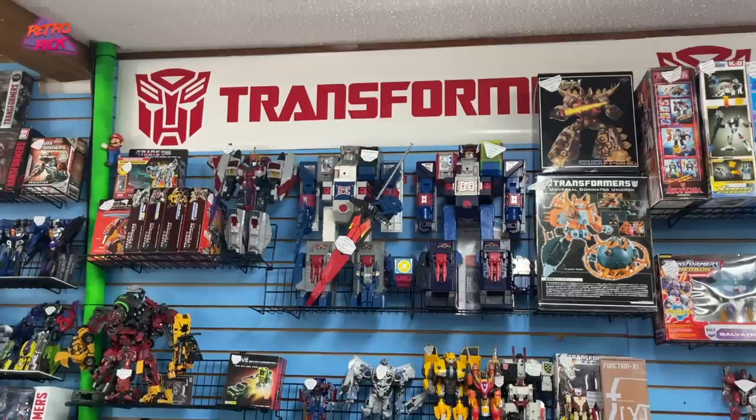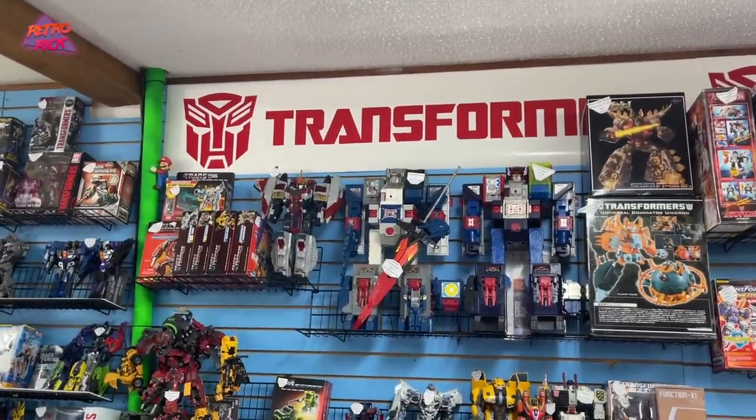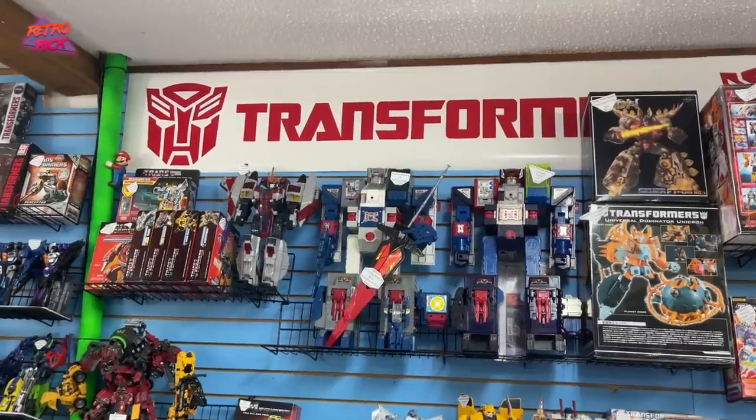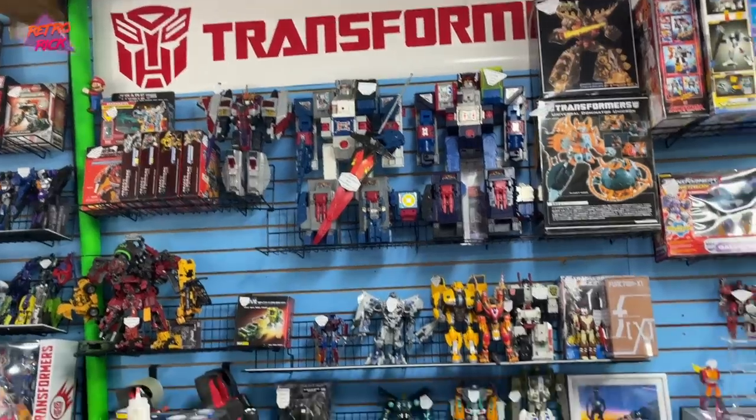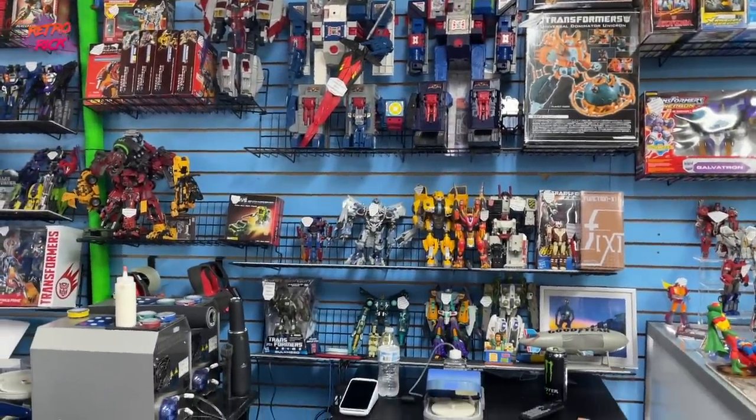A bunch of Transformers — G1. A thousand bucks, Dan. For what? For that Fortress Maximus — it's complete. Yeah, it looks like it is. I'm sure that's probably a good deal. All the stickers look great on it.